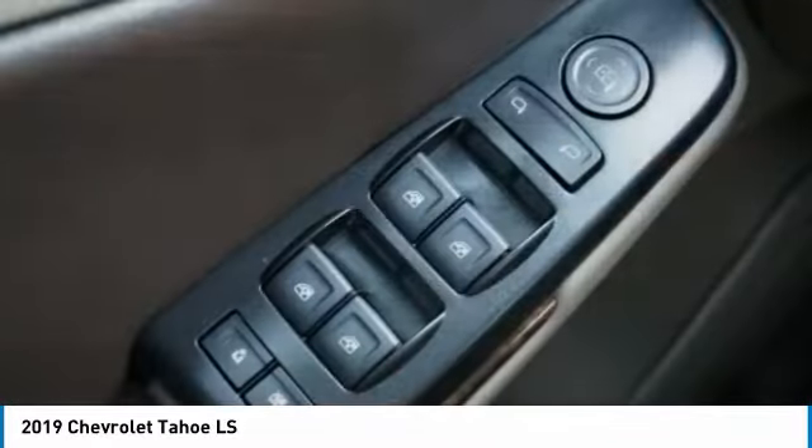Power brakes, braking assist, rear view camera, audio, internet radio, Pandora.